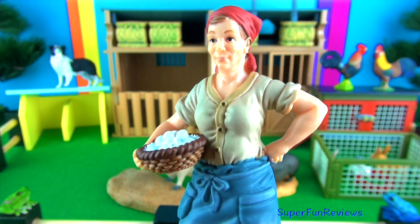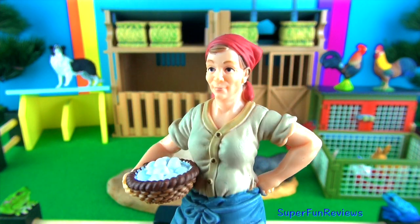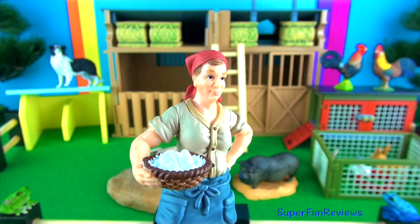This is Margaret, my farm girl. She collects the eggs from the hens and looks after the rabbits.